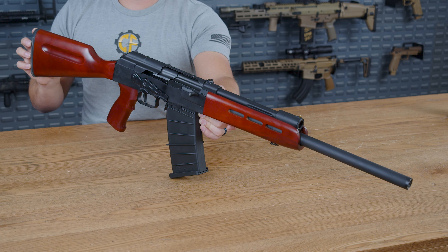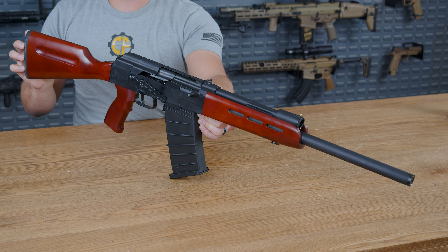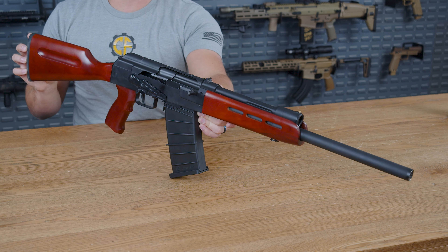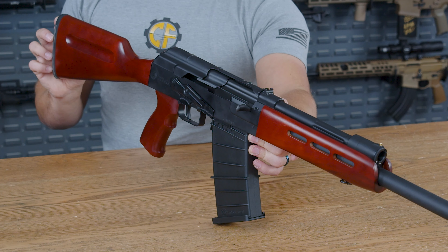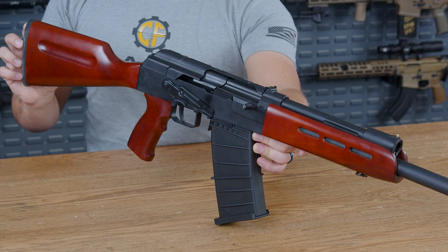Functionally, this is similar to an AK. As far as what it shoots downrange, that's obviously going to be different. These particular AKs were based on the Russian Saiga design, with all of the accessories, mags, and so on from that design being 100% interchangeable with this particular model.